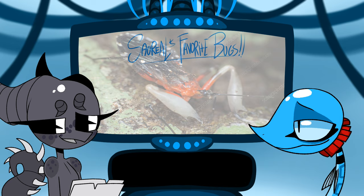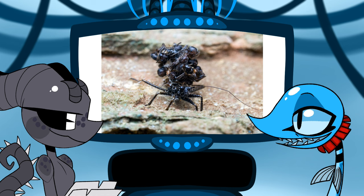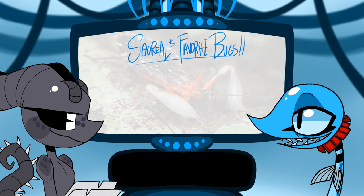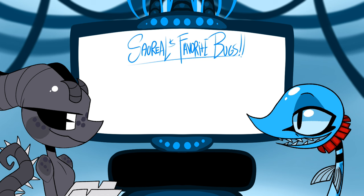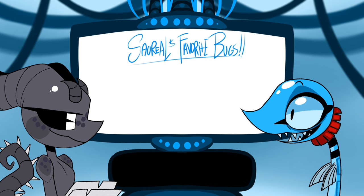That's an assassin bug but not the one with heads on its back. The one I'm talking about coats its arms in tree resin. They hug their prey so it can't get away because it's stuck in tree resin, and then dispatch them with their proboscis. It's crazy.